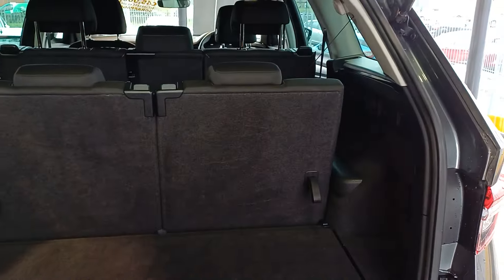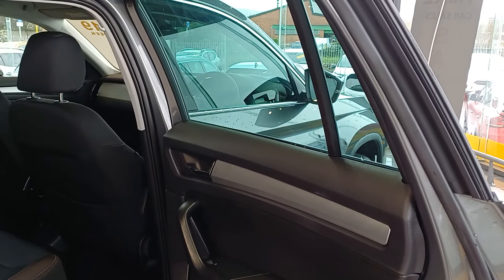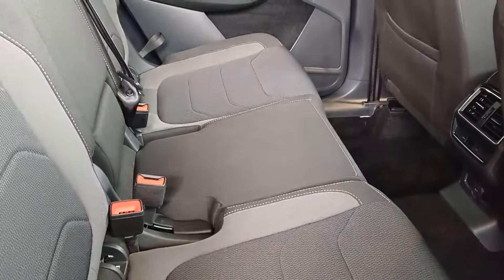Just going to have a look now in the boot of this lovely Kodiak. You have a grand and spacious boot there. Of course, you have 5 seats in the rear. It comes with electric mirrors and electric windows throughout, and a very comfortable cloth interior.